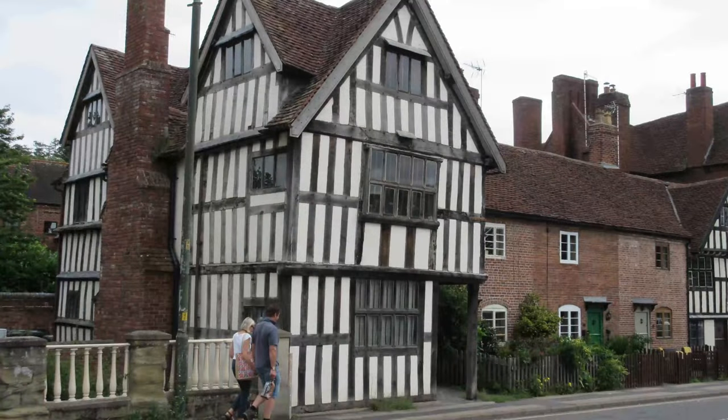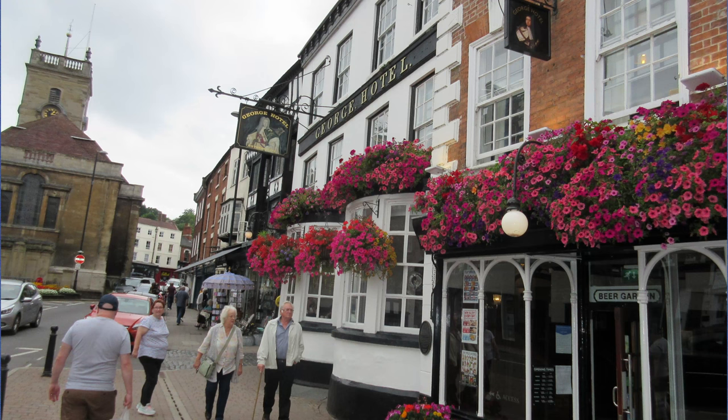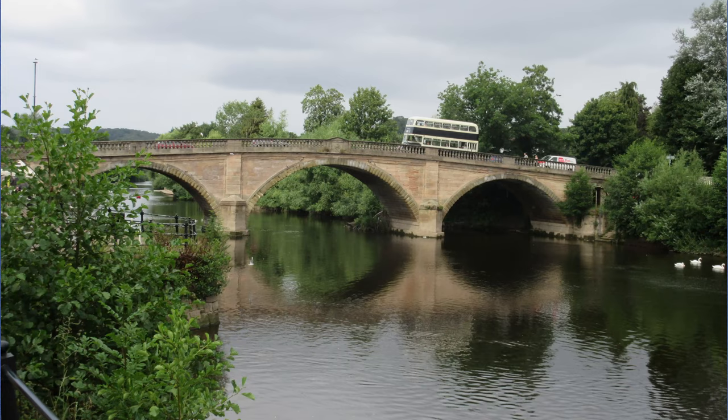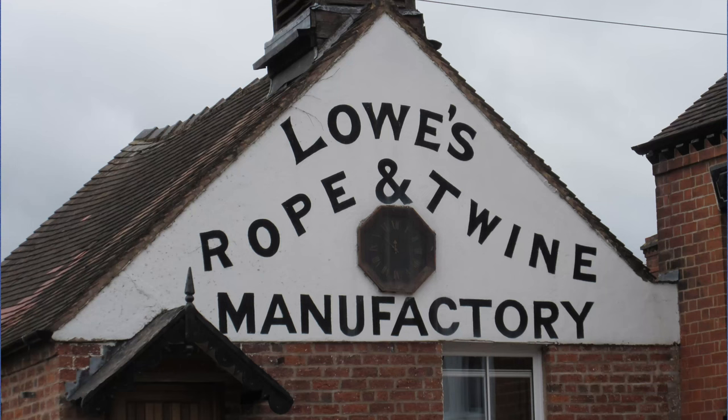The heritage of Bewdley goes back as far as medieval times, when in 1304, Beulow, which means Beautiful Place, was linked to a manor on the west side of the River Severn. The town grew on this important crossing point of the river and became a trading centre supporting industries such as cloth, leather and rope production.